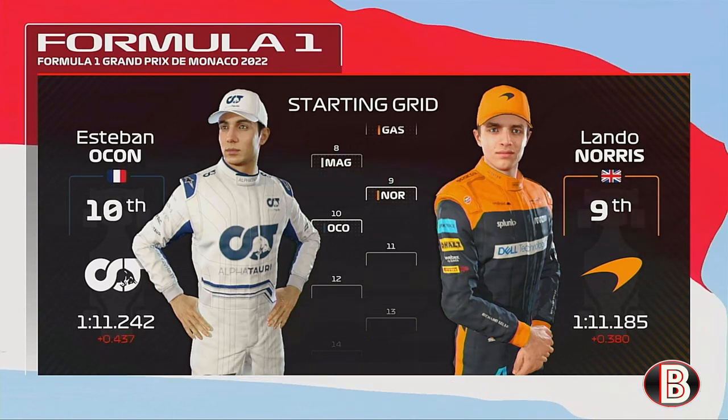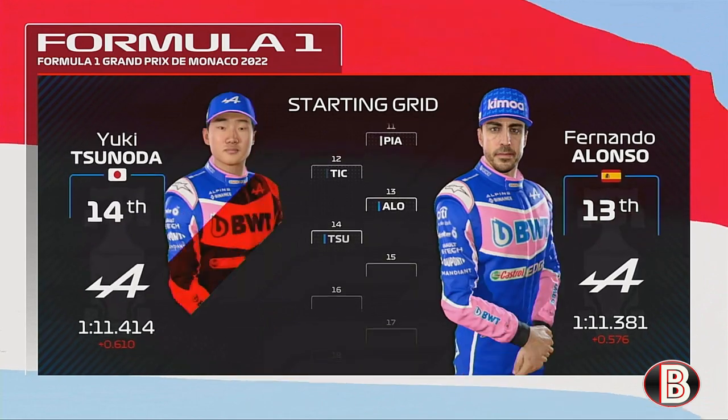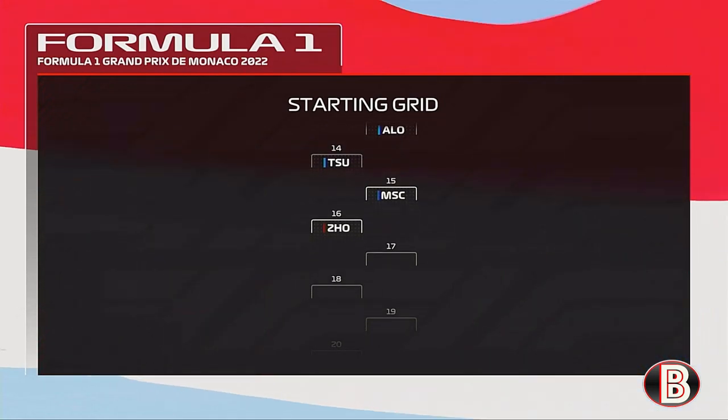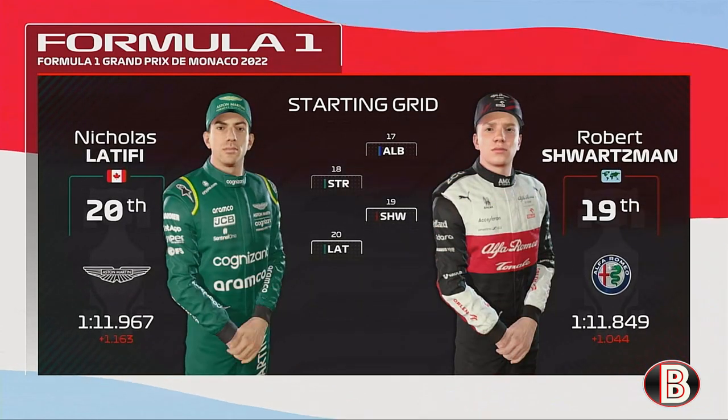Lando Norris just outside the top 10. Then it's Piastri and Dan Tickton, and then Alonso and Sonoda, then Schumacher, Albon and Stroll. On the back row of the grid is Swartzman and Nicolas Latifi.